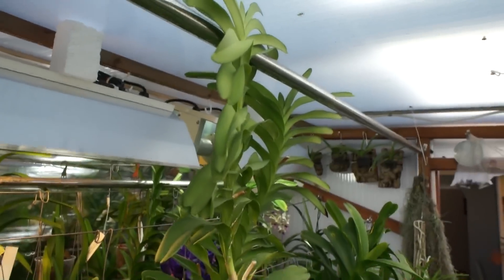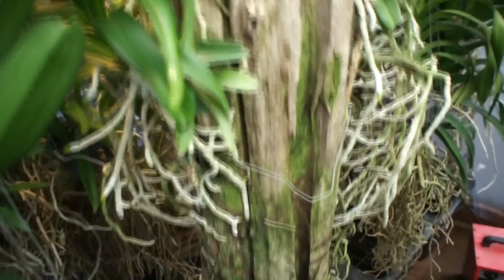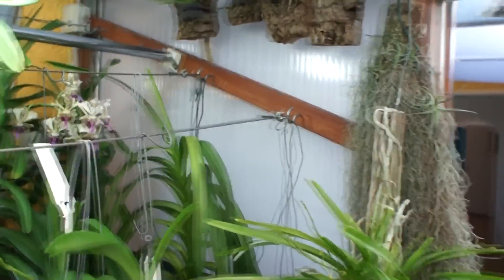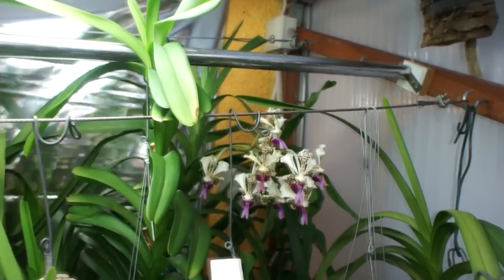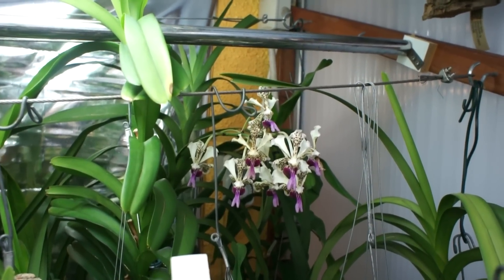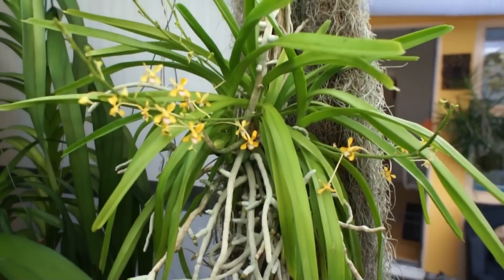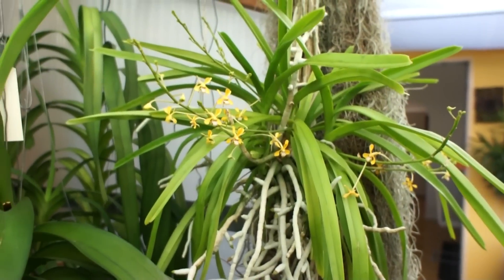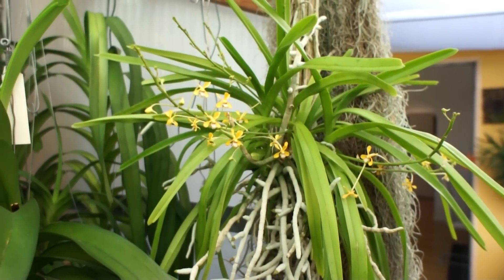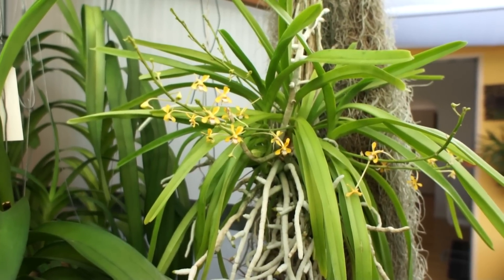No flowers yet on the Vanda Totem. Some flowers left on the Tricolor Suavis.